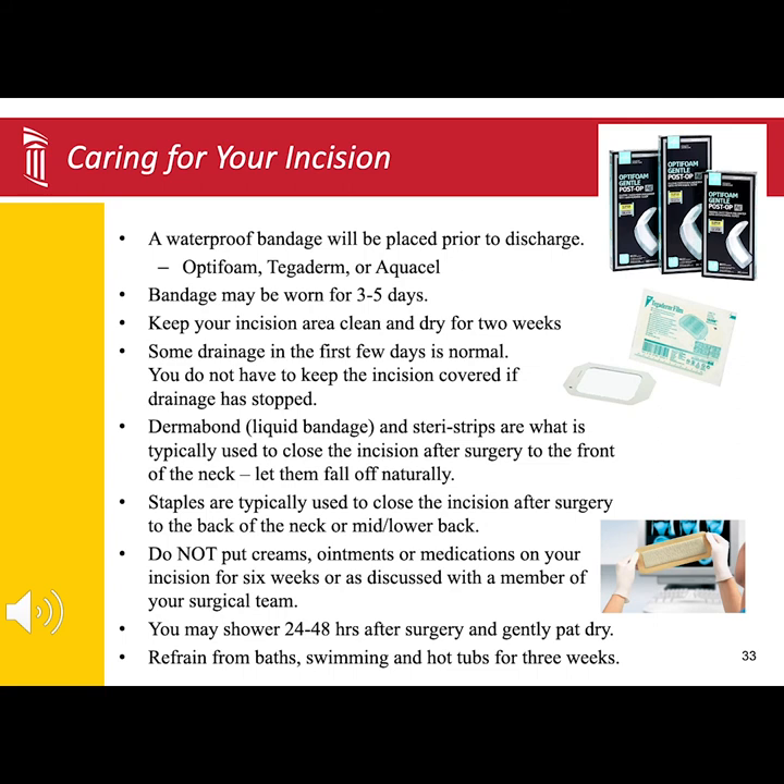Typically, it takes about two weeks for the sterostrips to fall off. You will want to let them fall off on their own. If you try peeling them off before two weeks, you could open up the incision. When the sterostrips start to peel away, you can use scissors to help trim them up so they do not get caught on clothing.